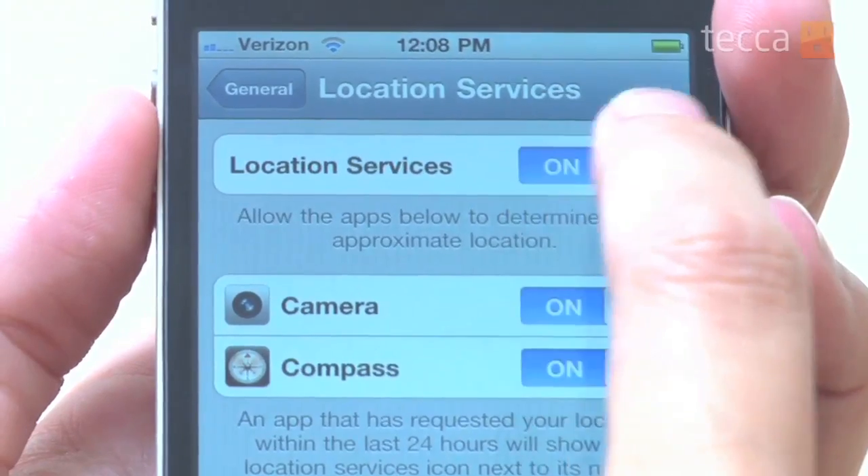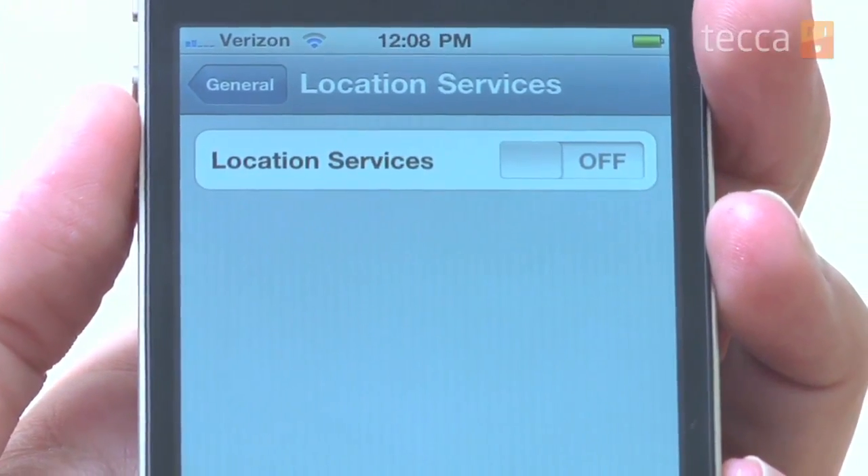You can turn location services on or off depending on which app you want. But for right now we're going to shut off location services entirely. All we have to do is go to Location Services and toggle it off. Now you can see that nothing is using location services on your iPhone because everything is blank.